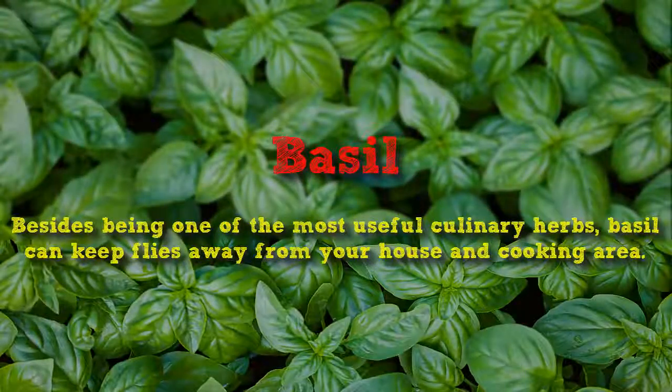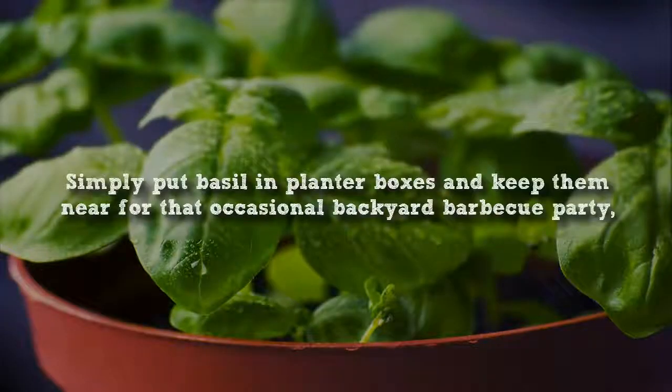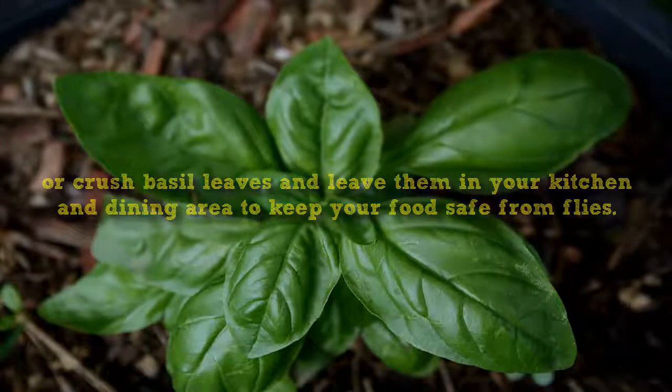Basil. Besides being one of the most useful culinary herbs, basil can keep flies away from your house and cooking area. Simply put basil in planter boxes and keep them near for that occasional backyard barbecue party. Or crush basil leaves and leave them in your kitchen and dining area to keep your food safe from flies.